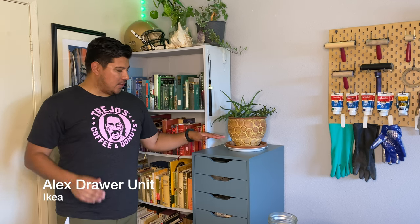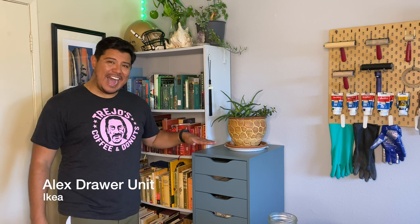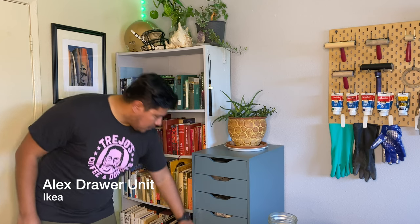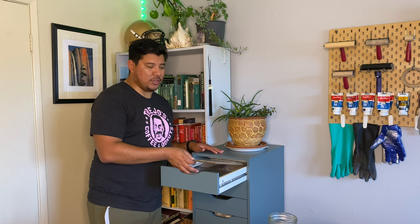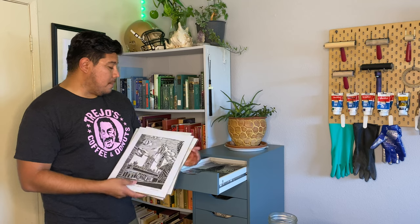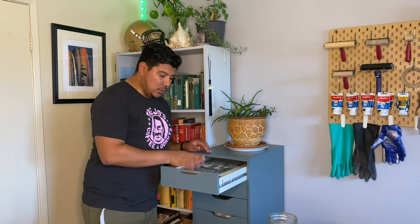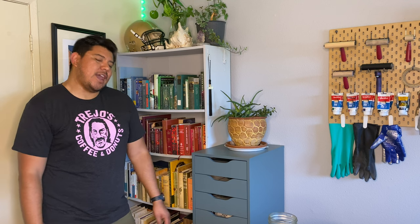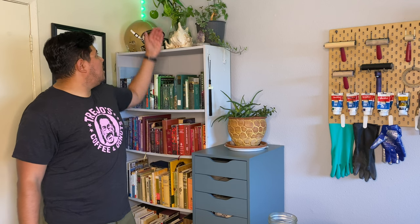There's a new addition to the studio — this shelf right here from IKEA. I really like the fact that it has all these cupboards and drawers all the way down, and what I like about these drawers is that they are literally the perfect size for my 11 by 14 prints. So I can literally just make my prints and store them in here, and I know they're going to be nice and safe. It goes all the way down — I have my linoleum, I have already-carved blocks, so they have a new spot right here.